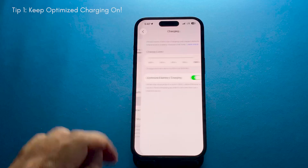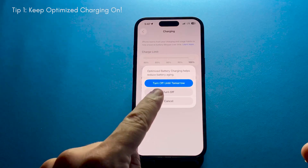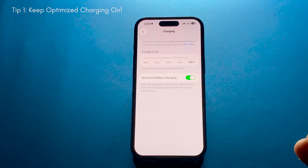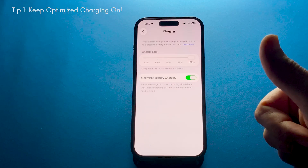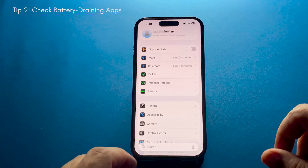First, head into Battery Settings and make sure Optimized Charging is turned on. This helps protect your battery in the long run by learning your charging routine and keeping the phone at around 80 percent until you actually need it fully charged.